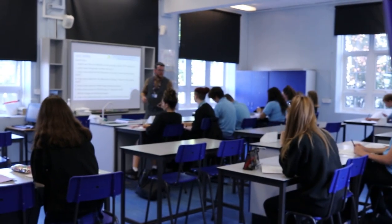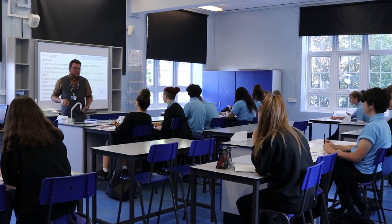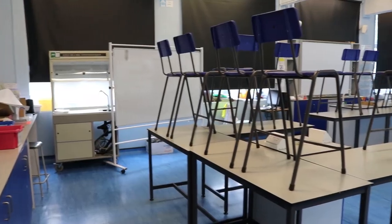The school has its own dedicated science area with lots of fully equipped science labs.